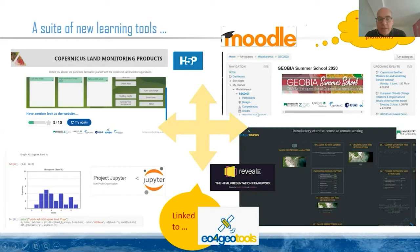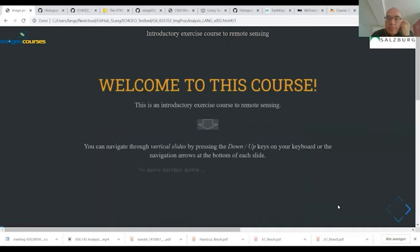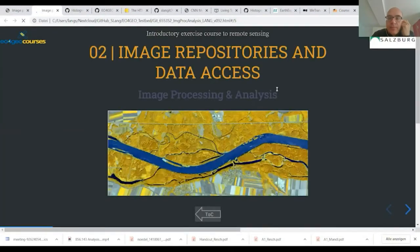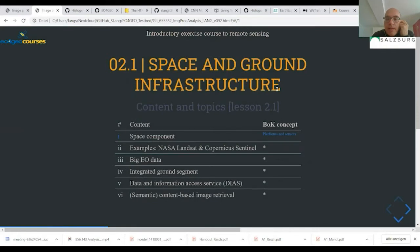This is the starting slide of this Reveal.js-based course that we are adapting. You can browse through it — there's a vertical and horizontal structure. This is the Table of Contents. For example, if you want to go to Chapter 2, Image Repositories and Data Access, we have an intro slide to this particular unit and then different lessons. For each lesson, we have learning objectives, and for each lesson, we have the content and topics listed. Here, for example, we have lesson 2.2, Data and Information Access, with the content and topics, and you will also see links to the BOC concepts.